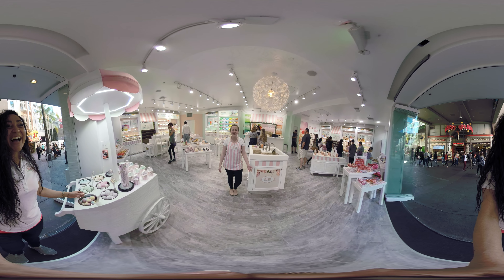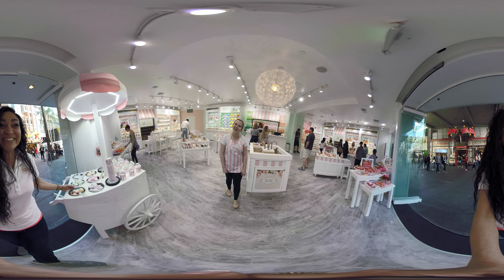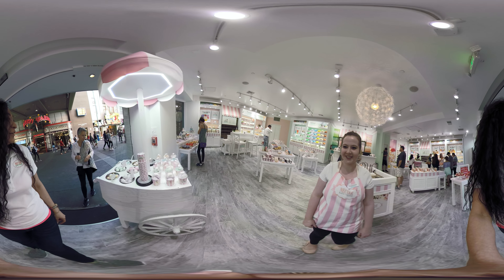Hi, my name's Stephanie. Hi, how are you? Awesome. This is all handmade soap, I see.